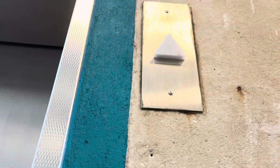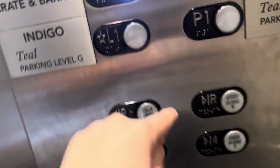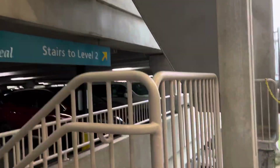All right, so we'll take one more ride. We'll go up to L2. Open up on this one. So we'll get out here. This is the bottom. And that will be it.